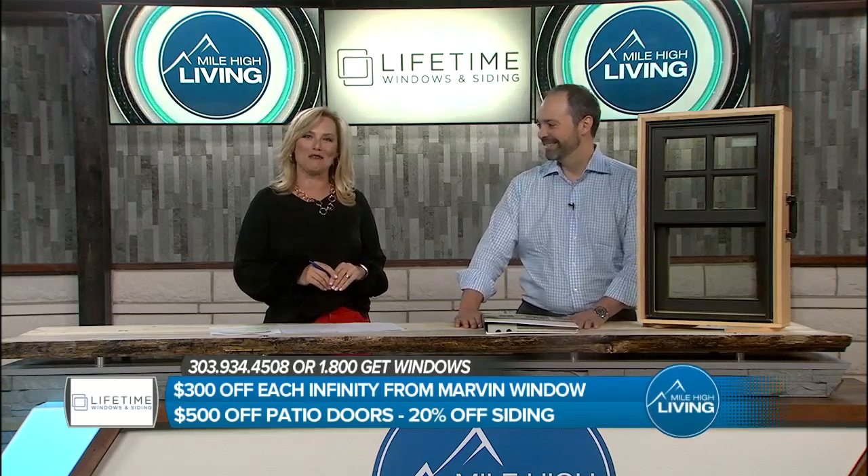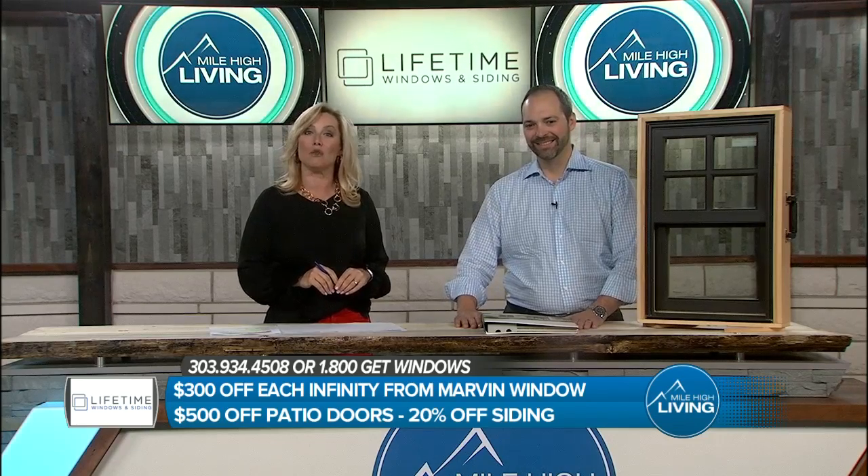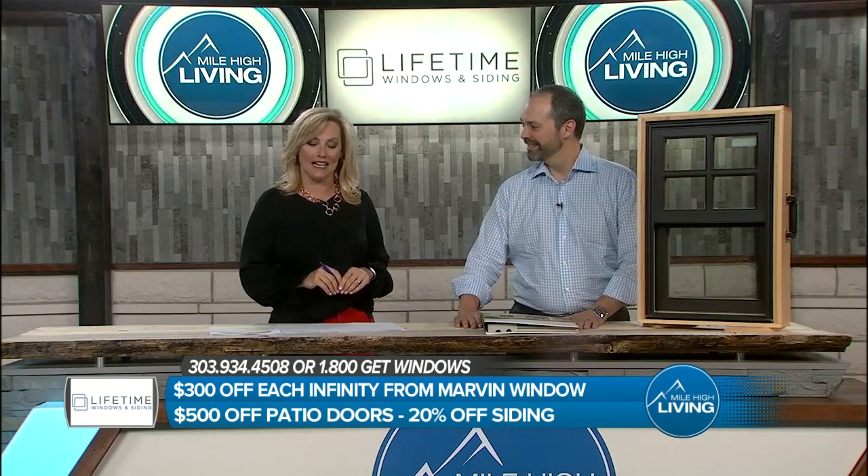Dave Thomas from Lifetime Windows joins us with why now is especially important to invest in energy-efficient windows and solid siding.